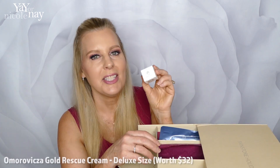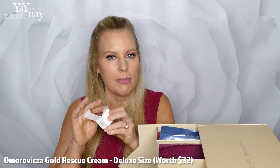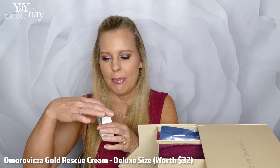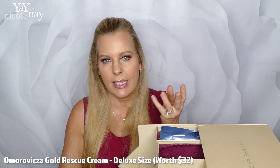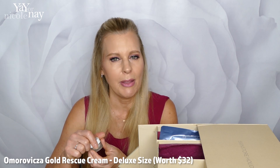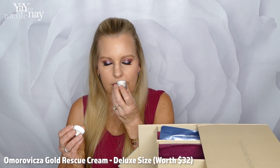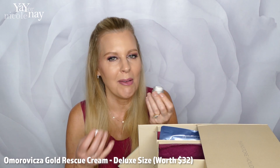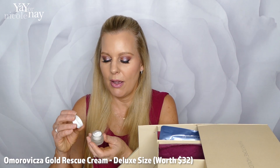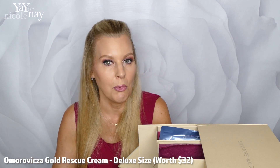Number two — this is the Moravixa Gold Rescue Cream. I'm super excited to try this. I've only tried one other product by them, a black scrub, and wow, what a glow — my skin looked fantastic every time I used it. This cream kind of reminds me of the smell of old-fashioned Nivea, but lighter. It smells so good. This is supposed to be a fabulous brand that I'd like to explore more in the future.